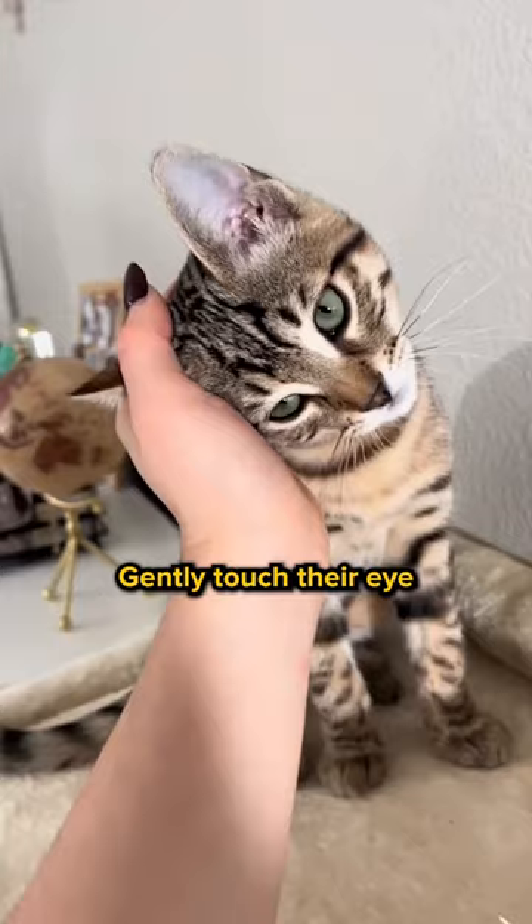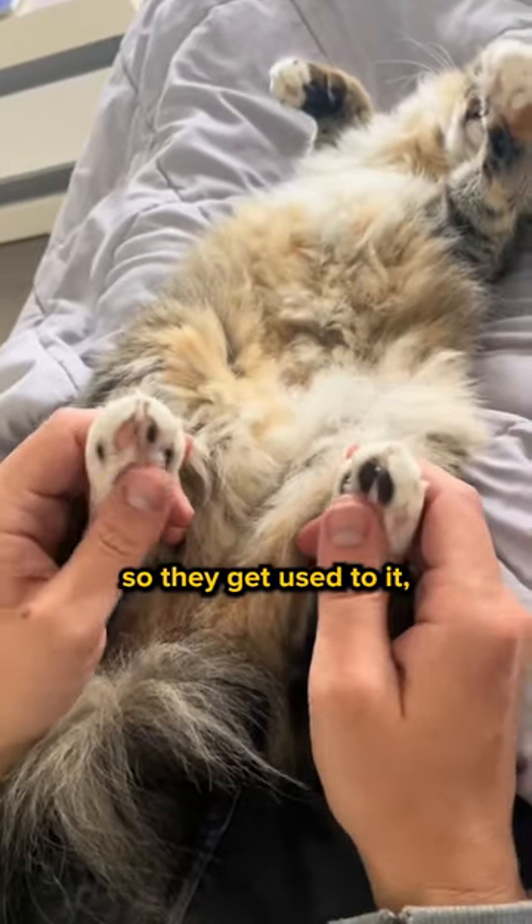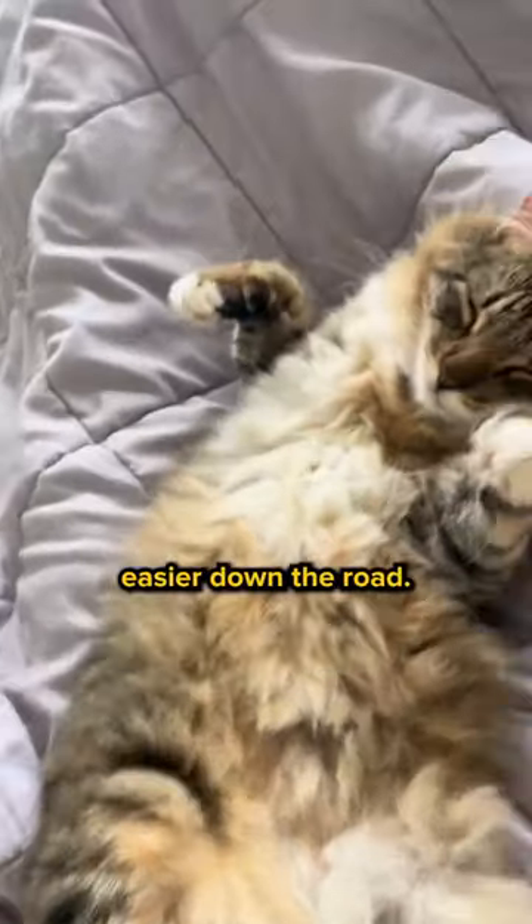Two, basic touch. Gently touch their eye corners and ears to prepare them for future grooming. Rub their paws so they get used to it, making nail trimming way easier down the road.